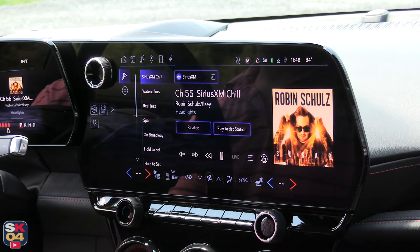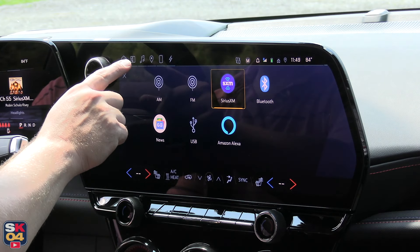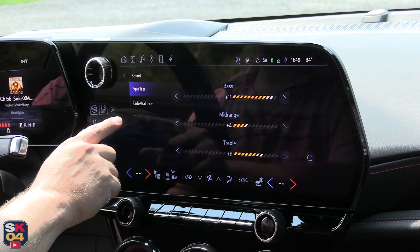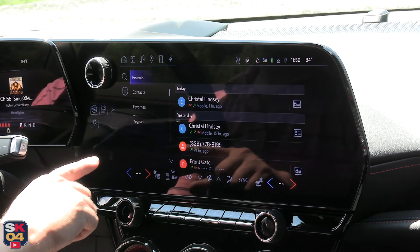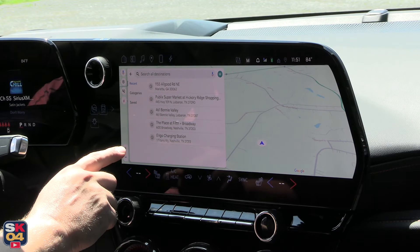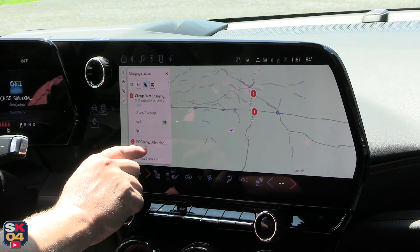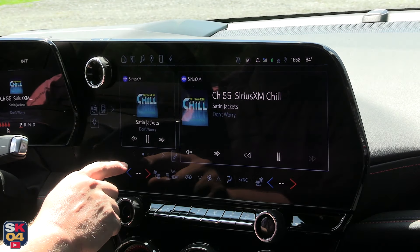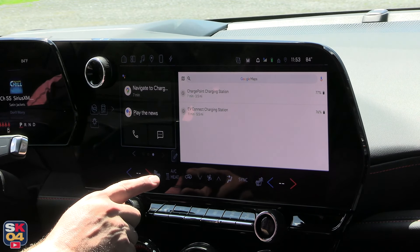GM announced a while back that they believe they can deliver a more curated experience through further development of their own infotainment system. Although it does include popular apps such as Google Maps, Waze, and Spotify, I admittedly was not a fan of this originally and I still wish they would include those technologies. But truth be told, this was an excellent infotainment system that did everything I wanted without fuss. It's intuitive and responsive, and doesn't take long to familiarize yourself with. Media options include AM/FM radio, SiriusXM with 360L, Bluetooth streaming, USB connection, Google News, Amazon, and a 5G Wi-Fi hotspot.